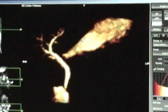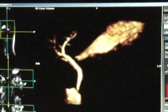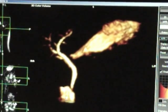Let's now send the time over to Dr. Richard Hopkins. We can see the stomach and the common bowel tract coming from the liver into the bowel.